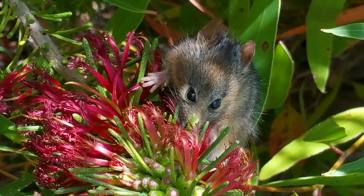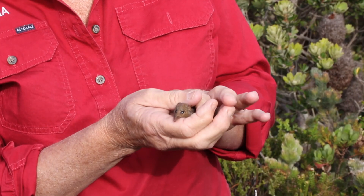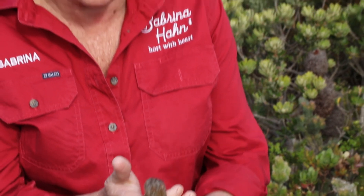So this is what it's all about. One of the most extraordinary little marsupials on the planet — the honey possum. Please get behind this project. Go to the South Coast NRM website and their Facebook page. We really want to help the little honey possum to survive and thrive. I've never seen anything so adorable in my entire life.